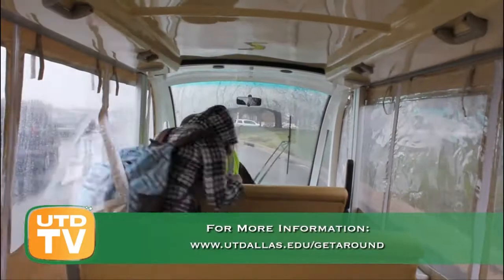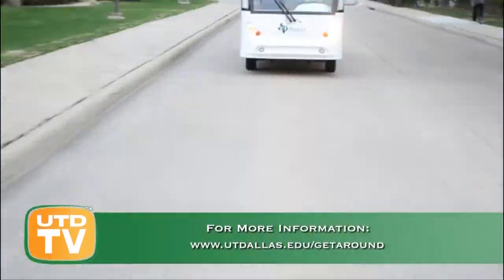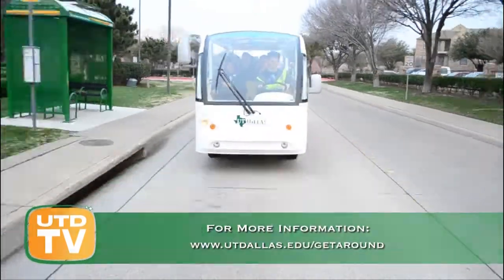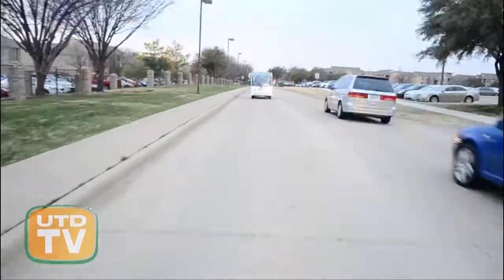Students can find out more information about the Comet Cab by going to www.utdallas.edu. Reporting from UT Dallas campus, this is Mo Alam, UTD TV News.